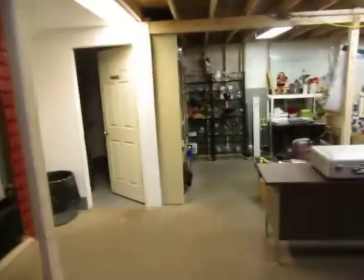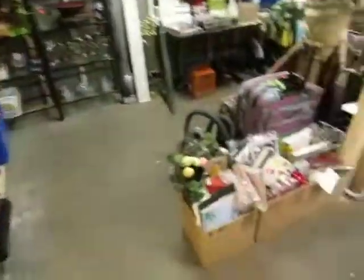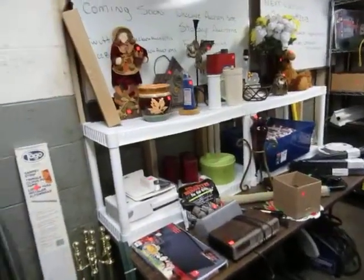Remember, we have viewing on Thursday between 11 and 6 o'clock — come on down and take a look at everything we have. The auction starts right at 6 o'clock and goes till 8:30 on the nose. Come on down, see you at the auction.